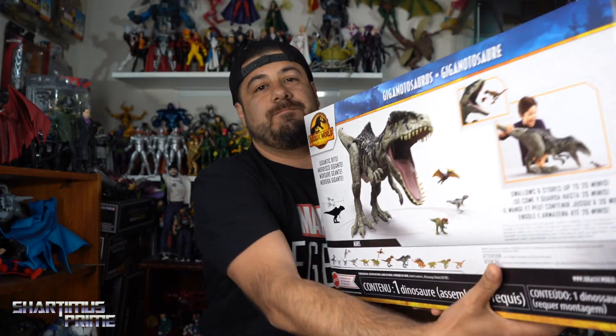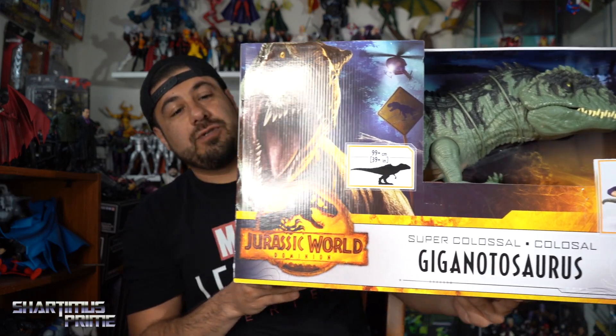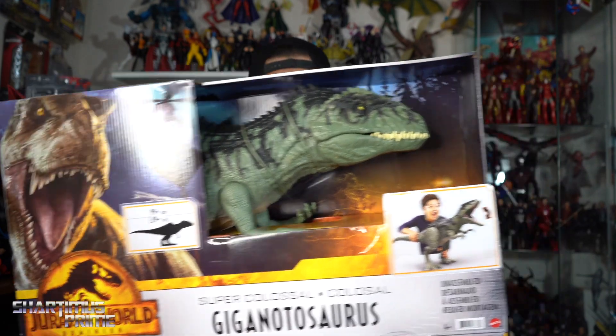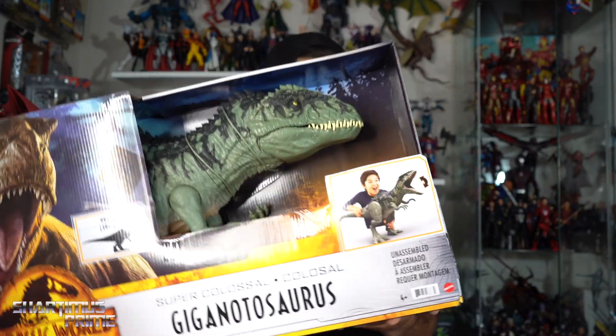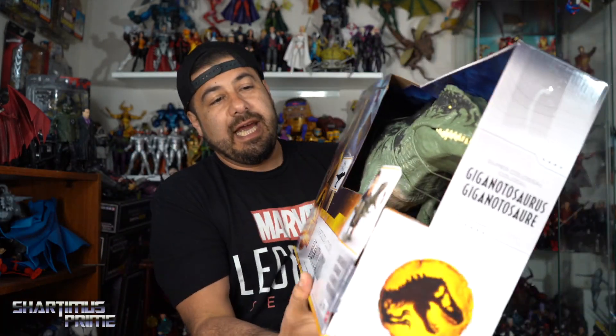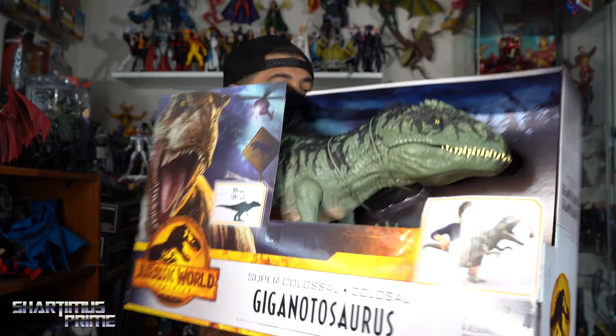I'm thinking of maybe selling my Super Colossal T-Rex and replacing it with that one. I also picked up another figure and I'm very likely to not keep it, but I'm falling for the hype. I saw the new Jurassic World stuff and had to at least pick it up and give myself a chance to own it. I'll pick it up, give it a few days, maybe watch some reviews, and if I don't want to keep it I can return it.